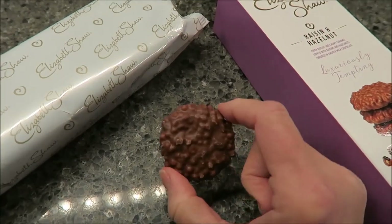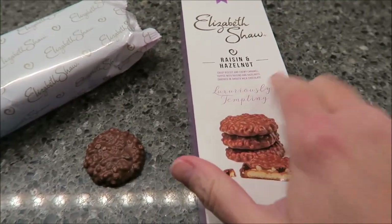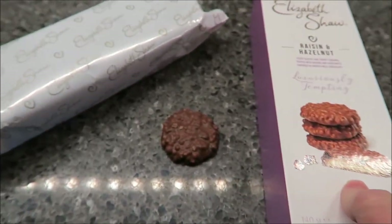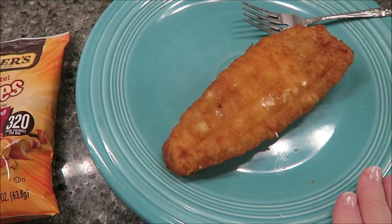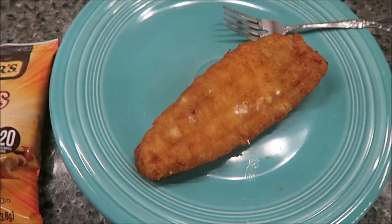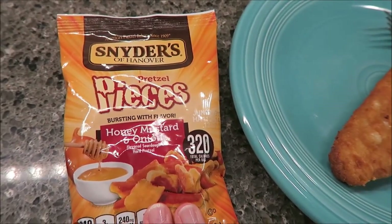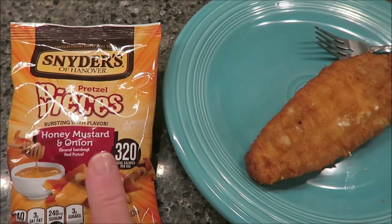For a little afternoon snack I'm going to have one of these Elizabeth Shaw raisin and hazelnut biscuits — we call them cookies but they're biscuits. They're only 74 calories but they have a lot of flavor, and Kevin and I did a review of these. For dinner tonight, I'm going to have a piece of fish — I was tempted to make a sandwich but I'm not going to. I'm just going to have it on the plate along with the Snyder's of Hanover honey mustard and onion pieces, and I'll eat that entire package.